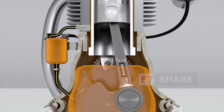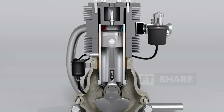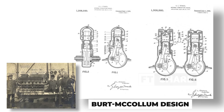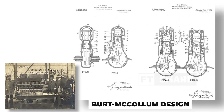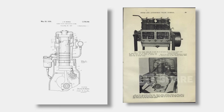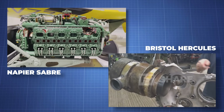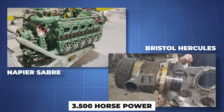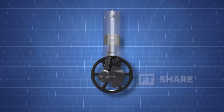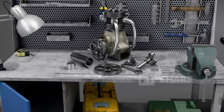Despite challenges like higher oil consumption and expensive production costs, sleeve valves remained popular due to their advantages in reducing noise and wear resistance, especially in luxury vehicles and aircraft. The development of the Burt McCollum design further improved the efficiency of sleeve valves and reduced oil consumption, making them a popular alternative in the automotive and aeronautical industries. During World War II, sleeve valve engines were used in aircraft like the Bristol Hercules and Napier Sabre, which demonstrated exceptional performance of up to 3,500 horsepower. Although eventually replaced by poppet valves, sleeve valves remain an important innovation in the history of mechanical engineering.